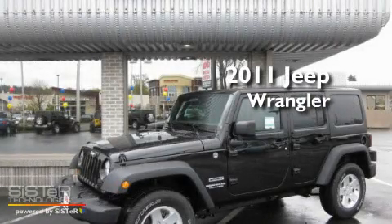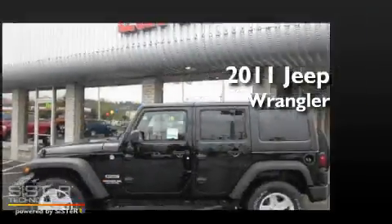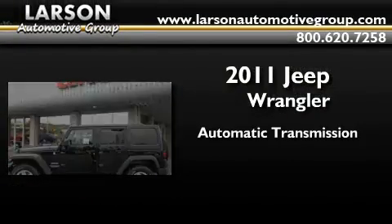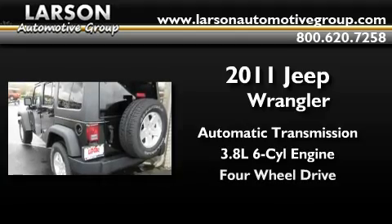This is a brand new 2011 Jeep Wrangler. This SUV has an automatic transmission, a 3.8-liter V6, and the added safety and control of four-wheel drive.